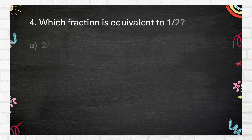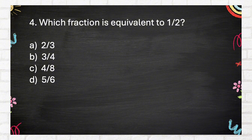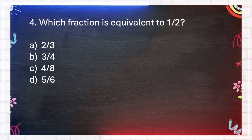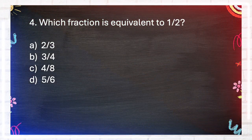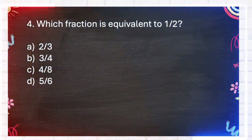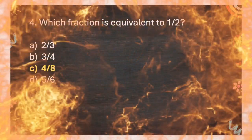Question number 4. Which fraction is equivalent to 1 half? A. 2 thirds, B. 3 quarters, C. 4 eighths, D. 5 sixths. The answer is C. 4 eighths.